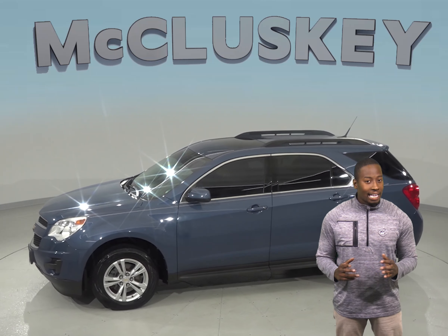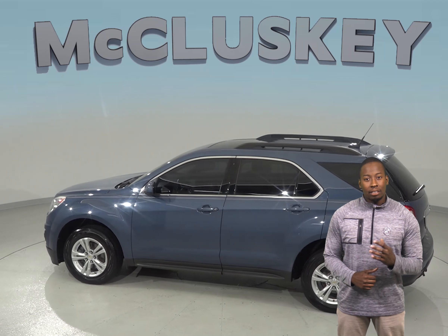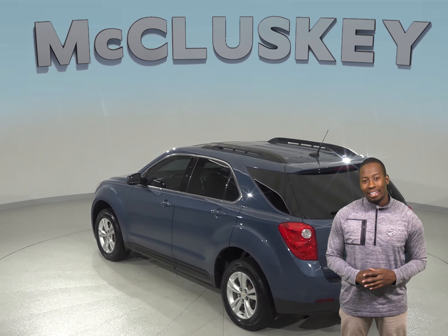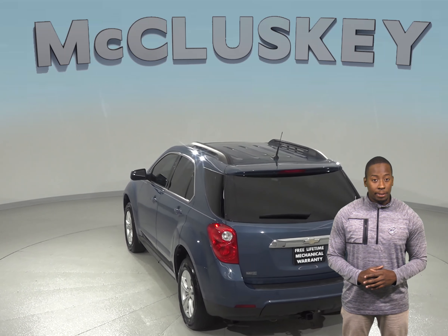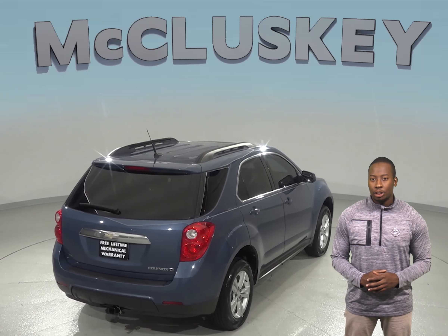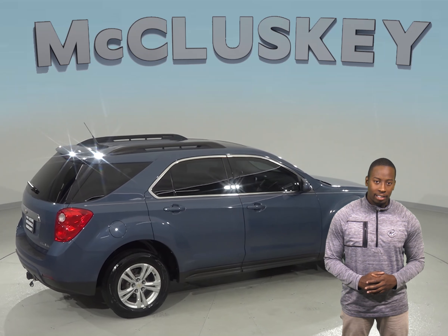This SUV has everything you need to make a safe and reliable car for you. It only has about 71,000 miles on the odometer and it gets up to 32 miles per gallon on the highway. There is a 6 speed automatic transmission with overdrive and it has passed our extensive 172 point inspection and comes with a clean Carfax for some added peace of mind.